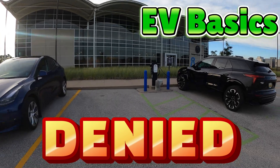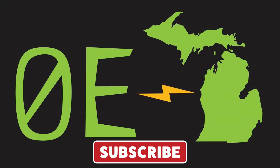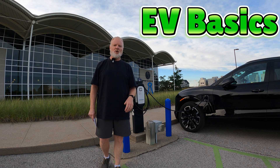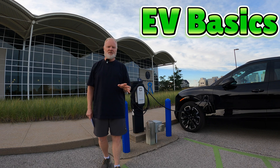And here is one of the drawbacks of non-network chargers. Hey everyone, on today's EV Basics video, I want to talk about non-network chargers.